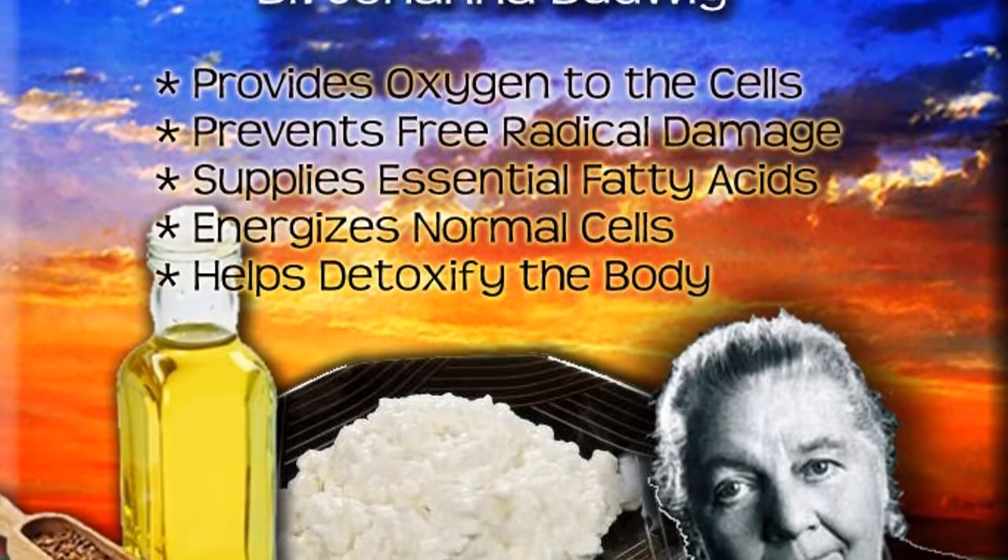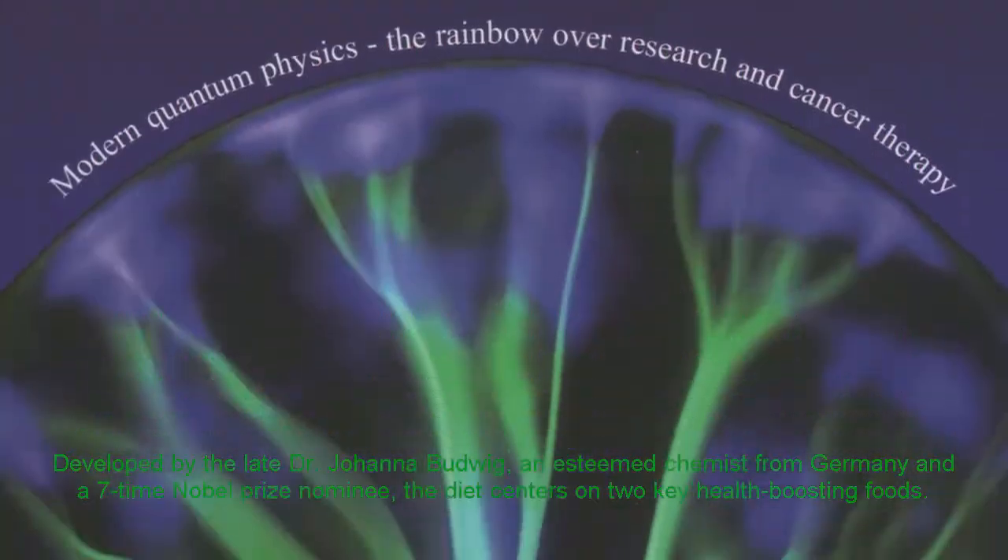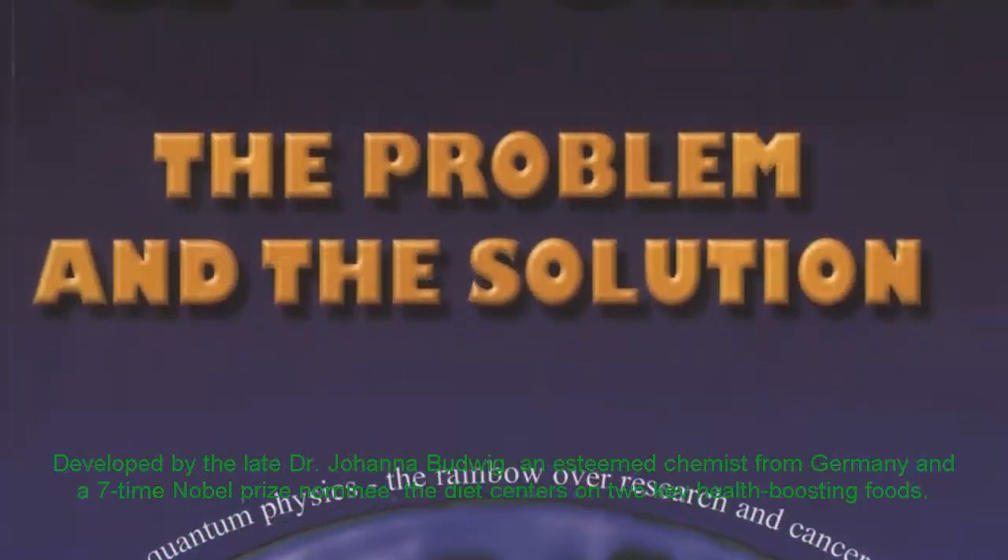Developed by the late Dr. Johanna Budwig, an esteemed chemist from Germany and a seven-time Nobel Prize nominee, the diet centers on two key health-boosting foods.